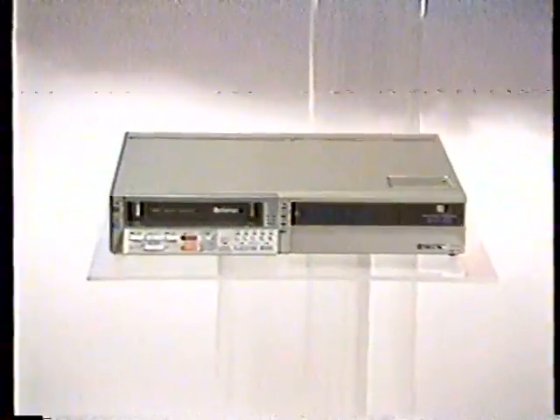Now with a unified Betamax product line, your video communications have more flexibility, more capability, and more versatility than ever before. This is the bridge for the communications gap between Betamax formats — the SLO-420 VTR.